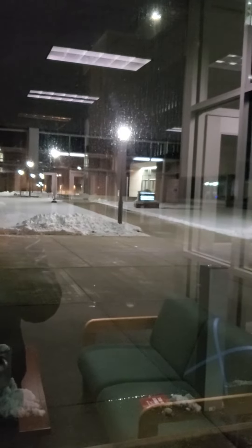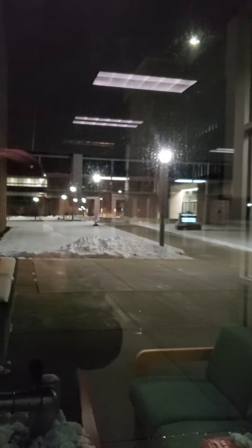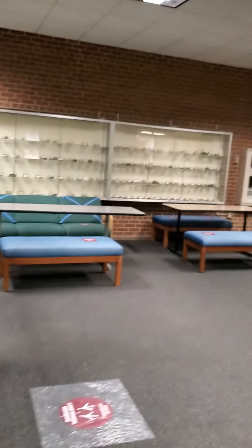Hello, I am in Cowley Hall. Outside you can see Prairie Springs and Wimberley Hall. This is the atrium of Cowley Hall. You can see the rock collection that we have and some furniture.